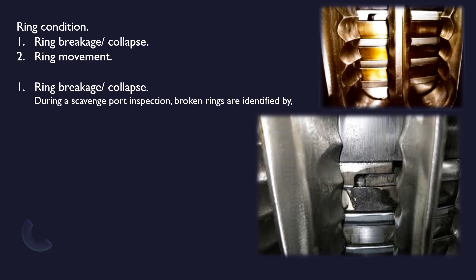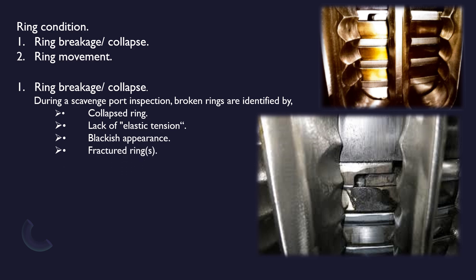During a Scavenged Port Inspection, broken rings are identified by: collapsed ring for lack of elastic tension — this we will discuss in the ring movement section — the blackish appearance, which we already discussed in part one, under surface condition, and fractured ring and missing ring. Now we will further discuss about collapsed ring.